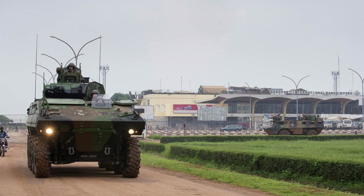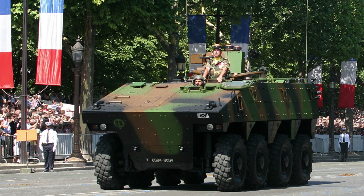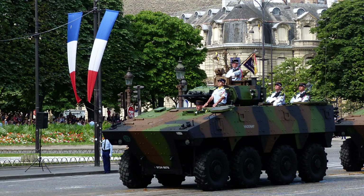Its 8x8 wheeled design offers several advantages, including improved comfort, reduced cost, ease of maintenance in war theatres, and complementing the mobility of the Leclerc tank.